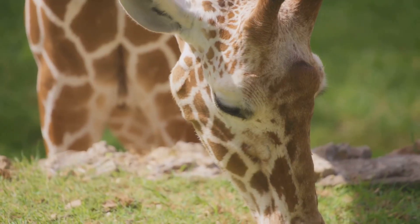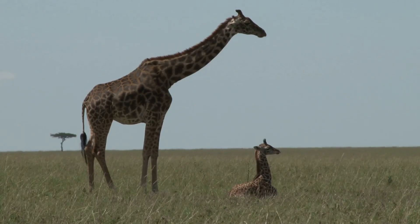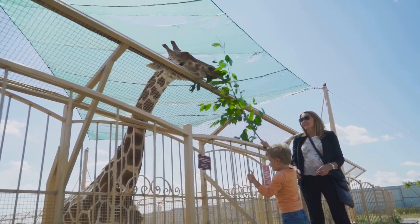Baby giraffes are called calves. Hi, I'm adorable! Calves can stand and walk soon after birth. They grow fast — about an inch a day at first. Sometimes mums form a daycare to watch the young. Playtime with friends!